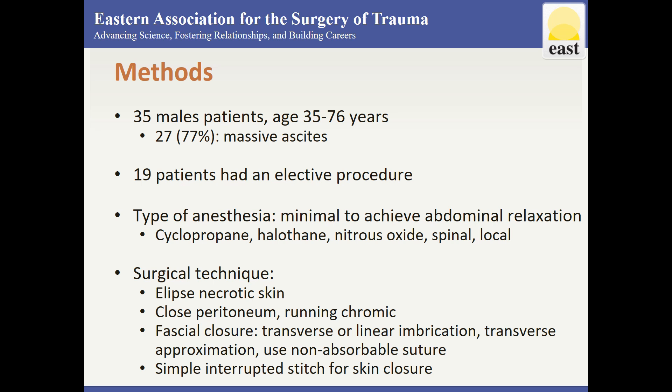The type of anesthesia varied and included cyclopropane, halothane, nitrous oxide, spinal, and local anesthetic.